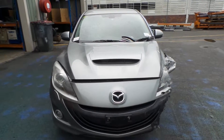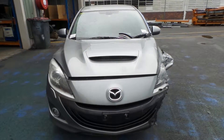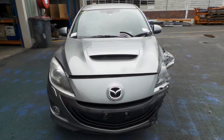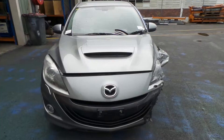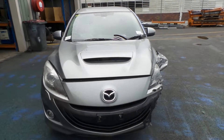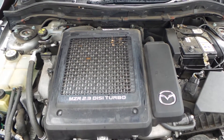Hi, Craig here from Total Parts Plus, and today we have a Mazda BL3 MPS. The MPS ran from the fourth month 2009 to the tenth month 2013. This particular one has a 2.3 turbo petrol engine with an engine code of L3 SVT. It also has a six-speed manual transmission and a 2.3 litre turbo engine.